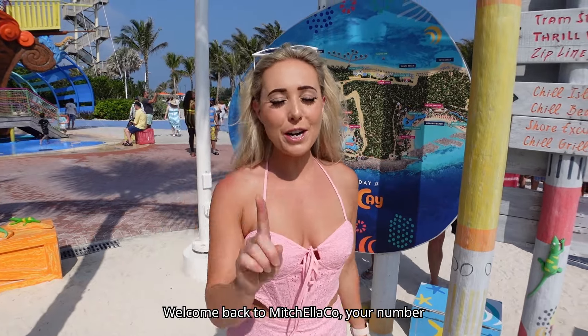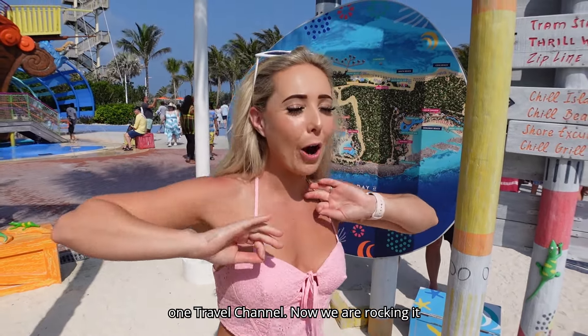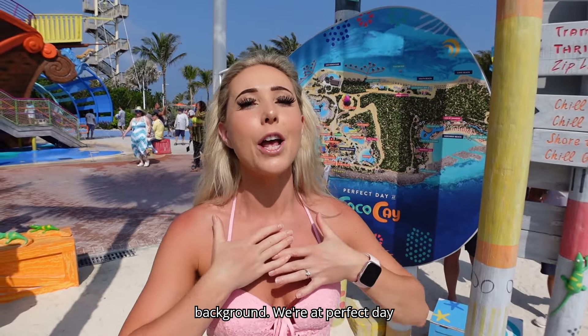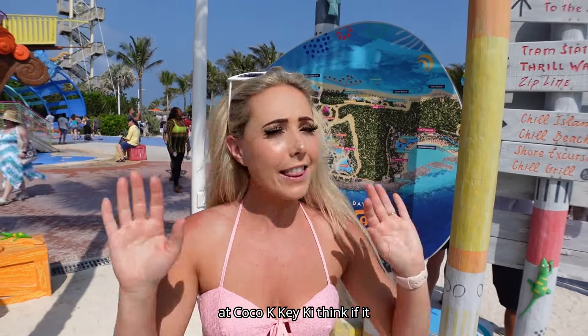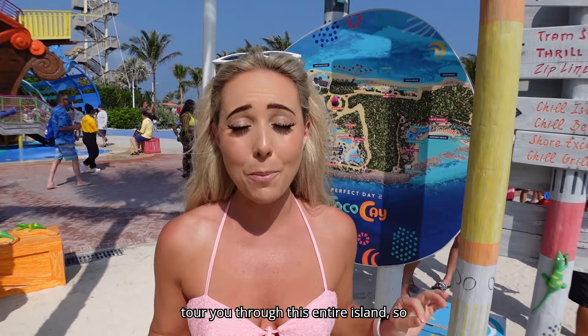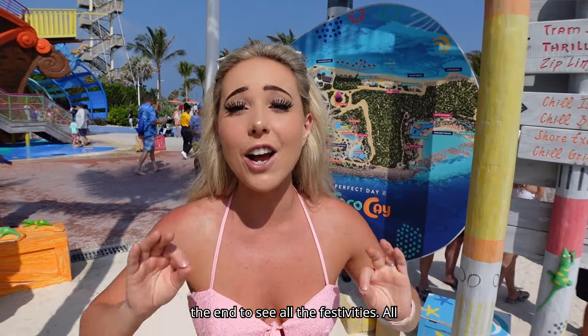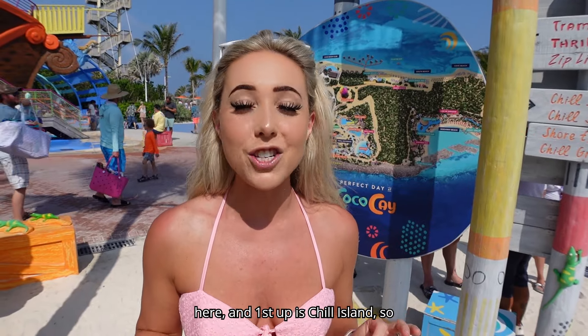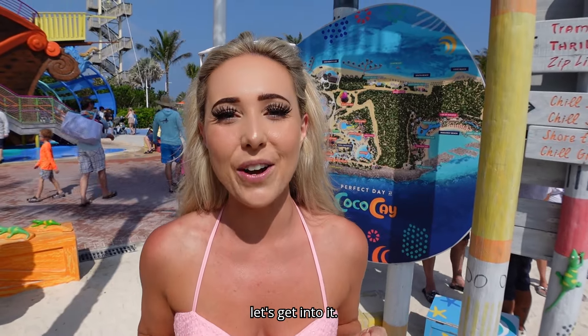Welcome back to MitchellCo, your number one travel channel. We are at Perfect Day at CocoCay — if it rhymes, it's true. We're going to tour you through this entire island, so make sure you stay tuned all the way to the end to see all the festivities, all the attractions, and all the things to do here. First up is Chill Island, so let's get into it.